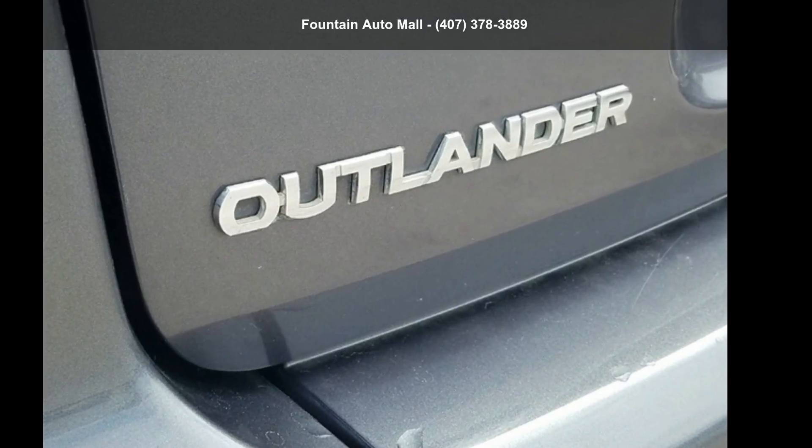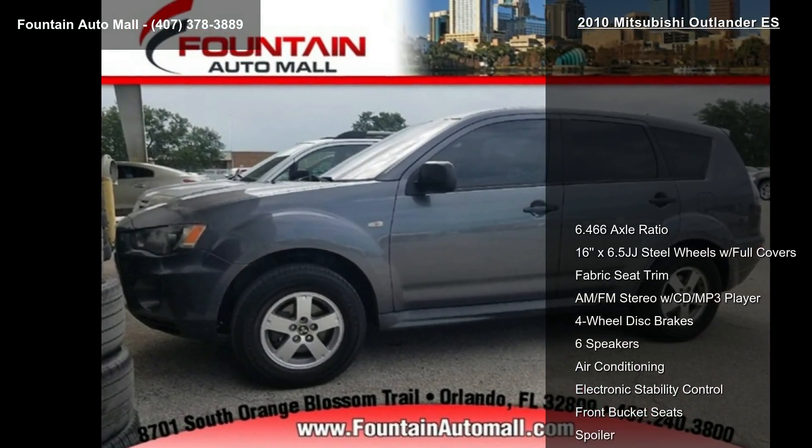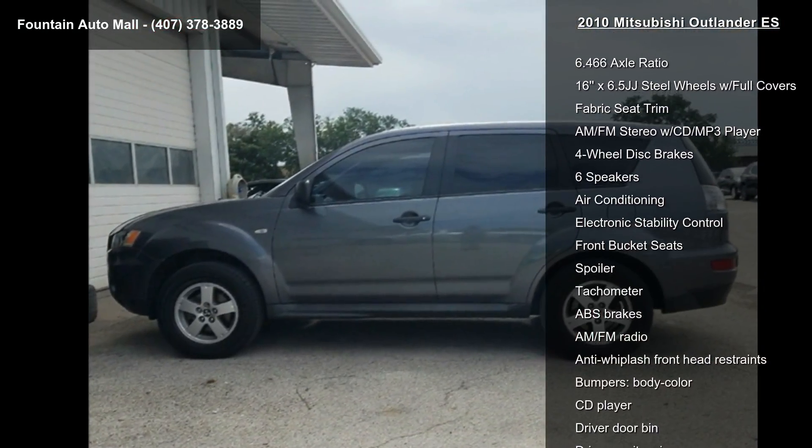Check out this Mitsubishi 2010 Outlander ES. If you are looking for an automobile with great features, look no further. Enjoy these notable features: